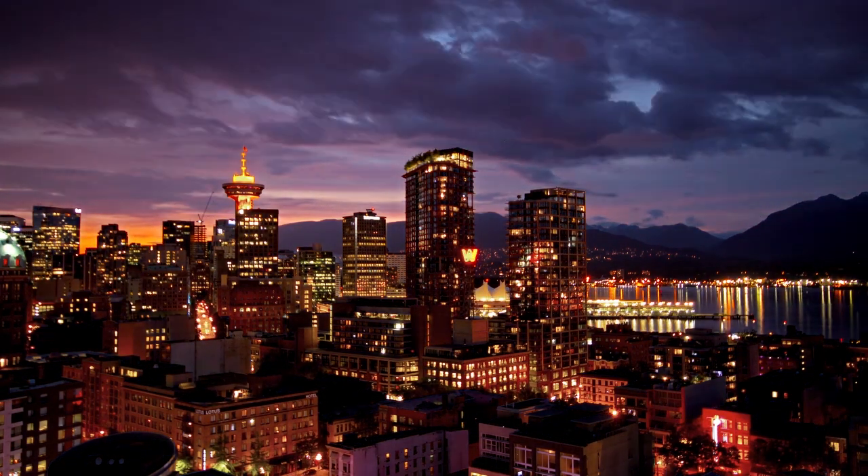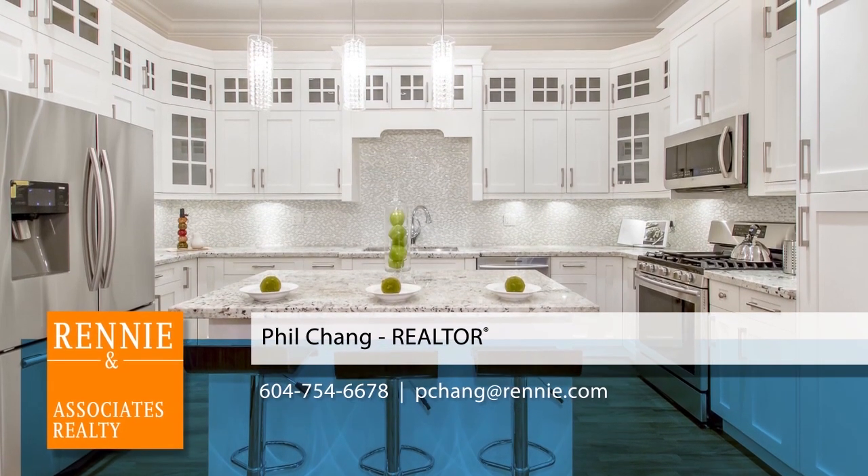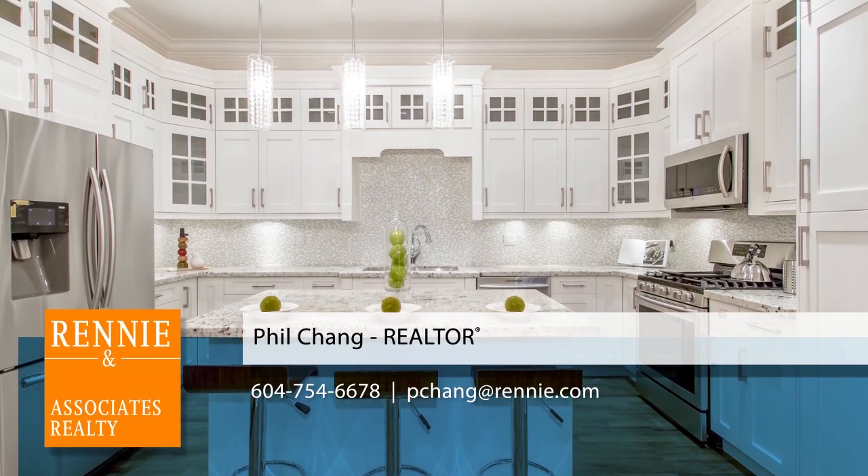For more information about this home, or if you'd like to see it in person, please contact Phil. If you liked the video, let us know by liking it, subscribing to the channel, or sharing it with friends.